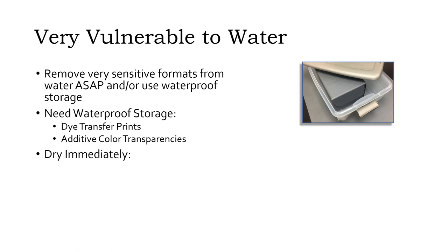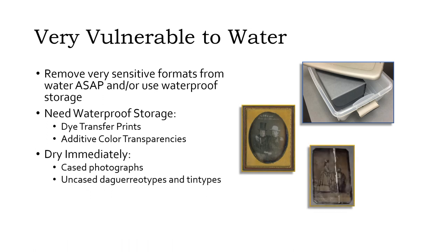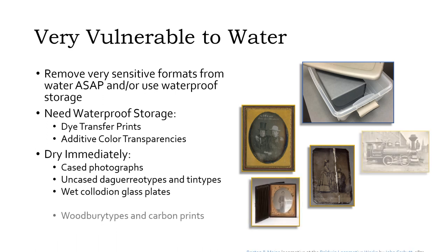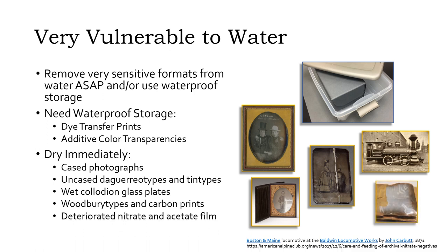Several other historic formats, including most with glass or metal supports, are also very water-sensitive and should be dried immediately if exposed to water or moisture. Even with immediate attention, these formats may have a lot of untreatable damage post-emergency. This includes cased photographs, uncased daguerreotypes and tintypes, wet collodion glass plates, woodburytype prints and carbon prints, and deteriorated nitrate and acetate film.